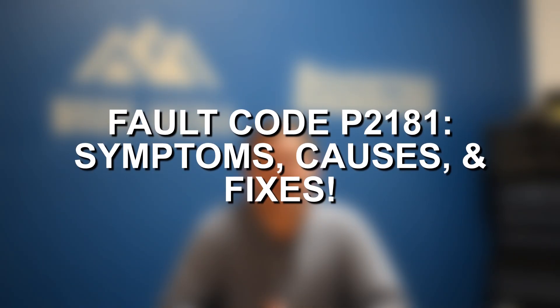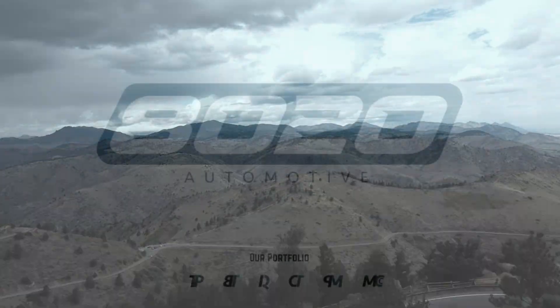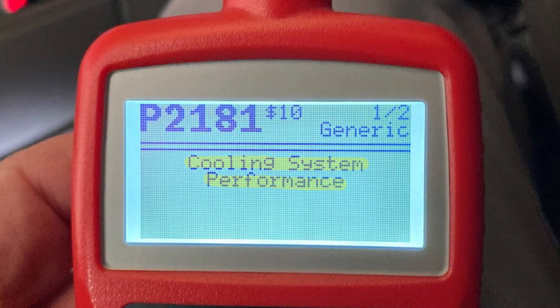Hey everyone, this is Zach with 8020 Automotive, here today with a video on Fault Code P2181 — Symptoms, Causes, and Diagnostics. Fault Code P2181 indicates cooling system performance. This is a very generic diagnostic trouble code and really doesn't give much guidance as to what the actual cooling system performance issue is.